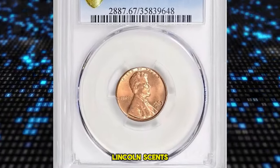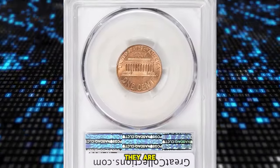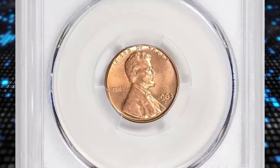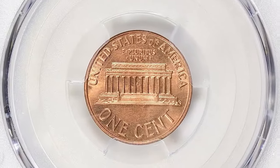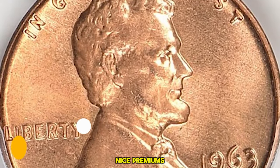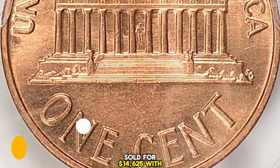Most 1963 D Lincoln Cents are found with nicks, specks, spots and scratches. They are also very weakly struck and are very dull and lack luster in their appearance. A few coins can be found with some decent luster, but more than likely the coin will be plagued by one of the other aforementioned defects. MS-67 specimens are rare and fetch pretty nice premiums. This superb gem was sold for $14,625 with buyer's fee.